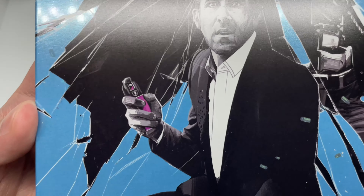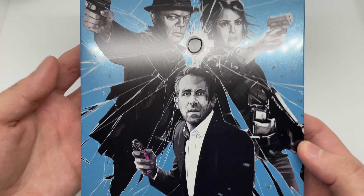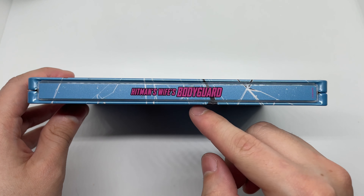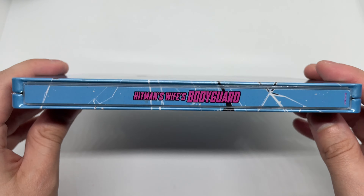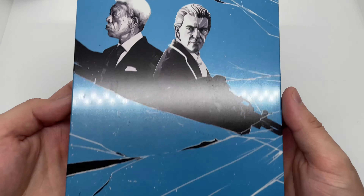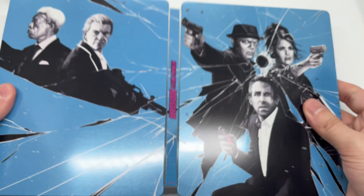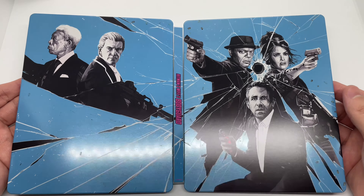Some broken glass here, all in blue — it is more of a glossy finish. He has some color right there, very nice actually. I'm liking this steelbook. Here's the spine — Hitman's Wife's Bodyguard right there, also in purple. And the back — full shot looks like it's all broken. Let's get a full shot of the steelbook right there.